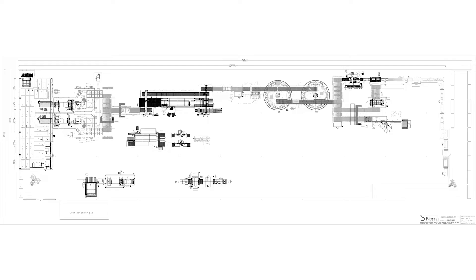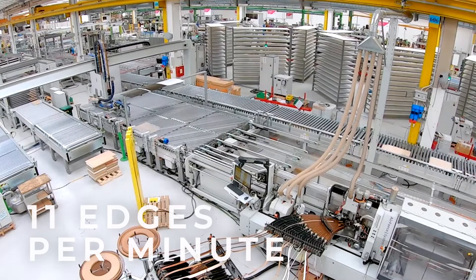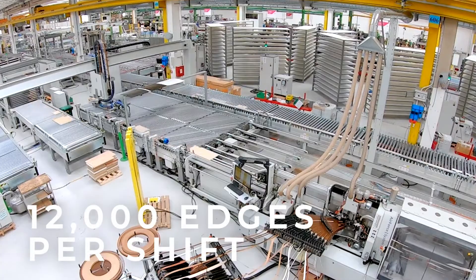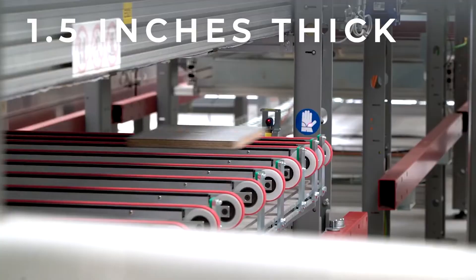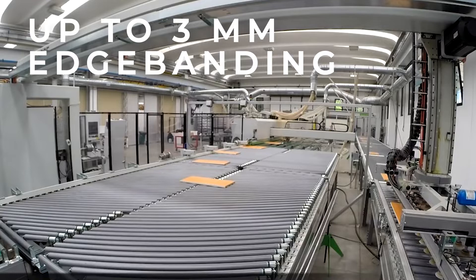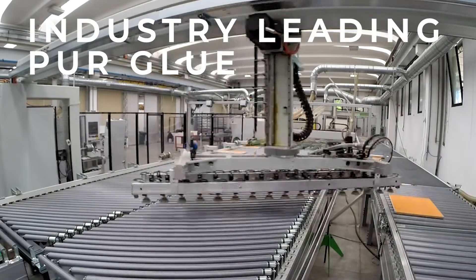The auto loop edge banding system can edge band at a rate of up to 11 edges per minute — that's nearly 12,000 edges completed per shift. The edge banding process can be applied to materials up to 1.5 inches thick, and we apply up to 3 millimeter edge banding using industry-leading pure glue.